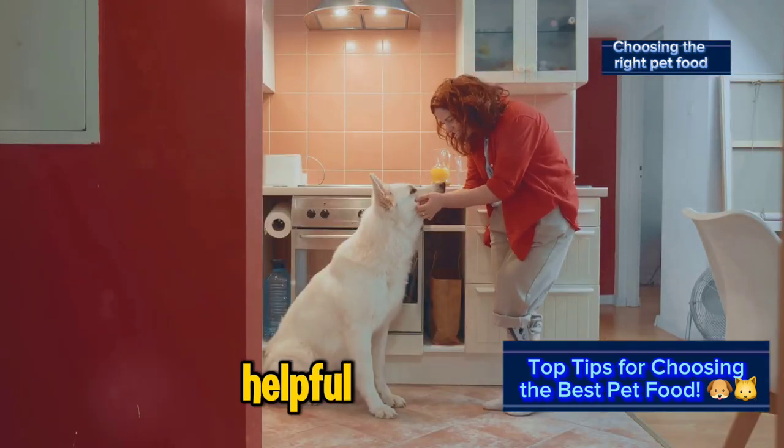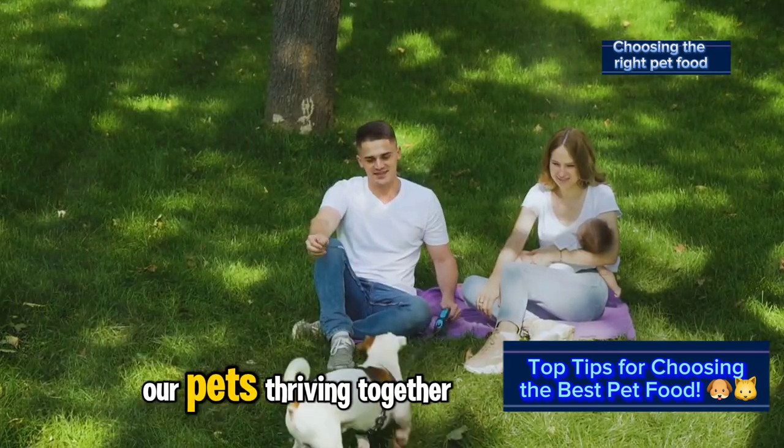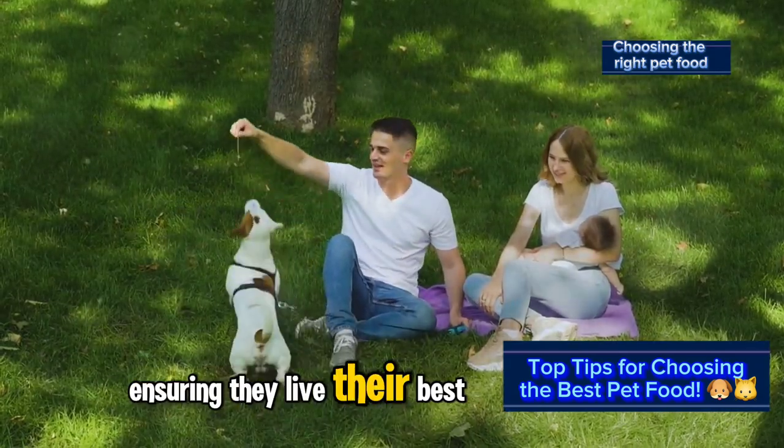If you found these tips helpful, give this post a like and share it with your fellow pet parents. Spread the knowledge. Let's keep our pets thriving together, ensuring they live their best lives.